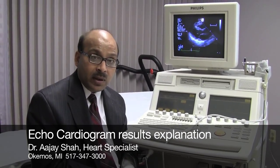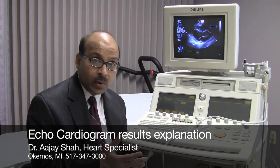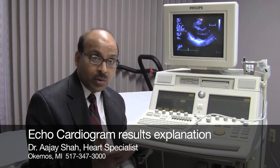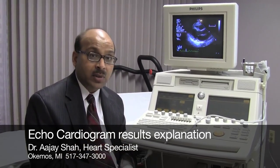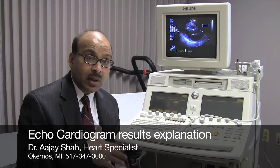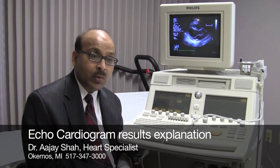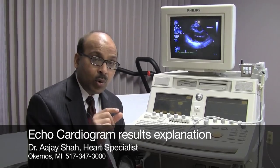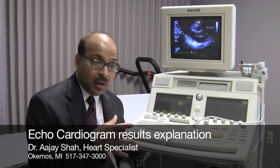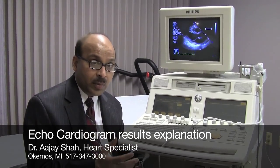A few times we will find a seriously leaky valve, a narrow valve, or a heart muscle so weak that we will need to schedule you for further testing — typically in the form of cardiac catheterization, where we go through the groin, up to the heart, inject dye, and take pictures of the heart. If there is concern about the heart valve or a possible clot in the heart, then we will do a different type of ultrasound where a tiny probe is put through the mouth into the esophagus, and the ultrasound is done right there because we can get very close to the heart.